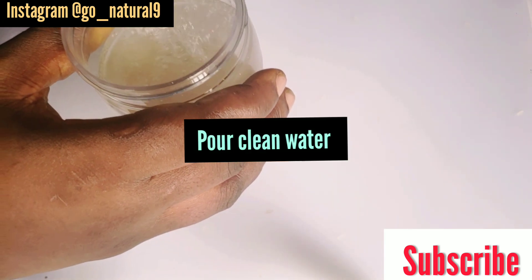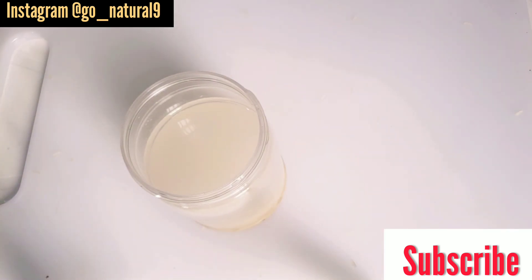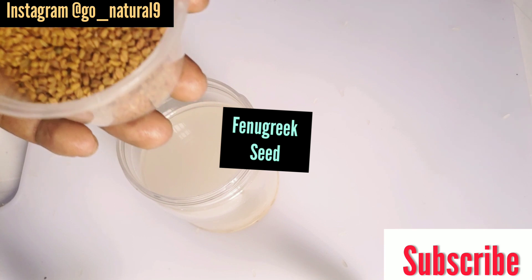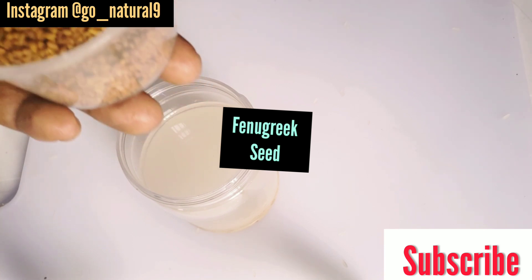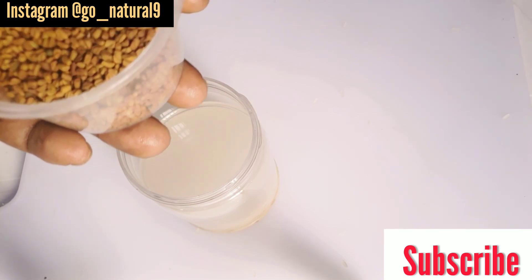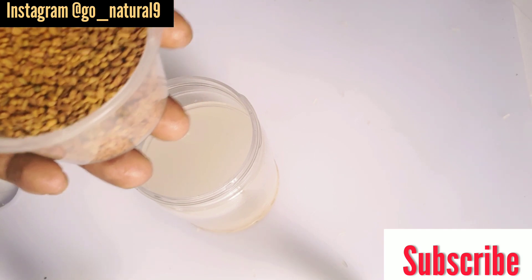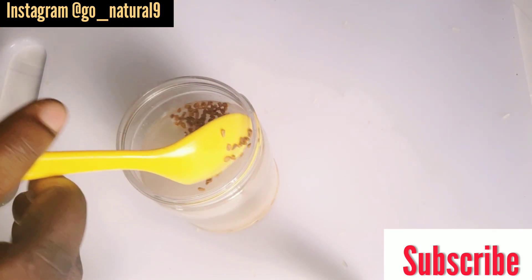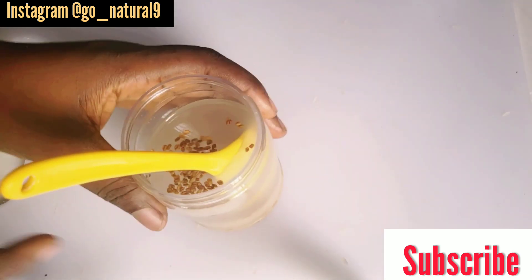Then pour in clean water, slightly above the rice. The next ingredient you are going to add is fenugreek. Fenugreek helps to replenish the hair and provides smoothness, allowing us to detangle our hair easily. Add a teaspoon of fenugreek into the rice water.